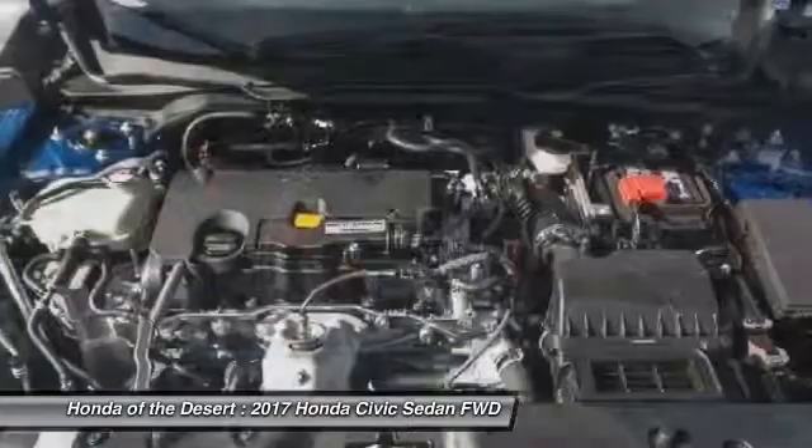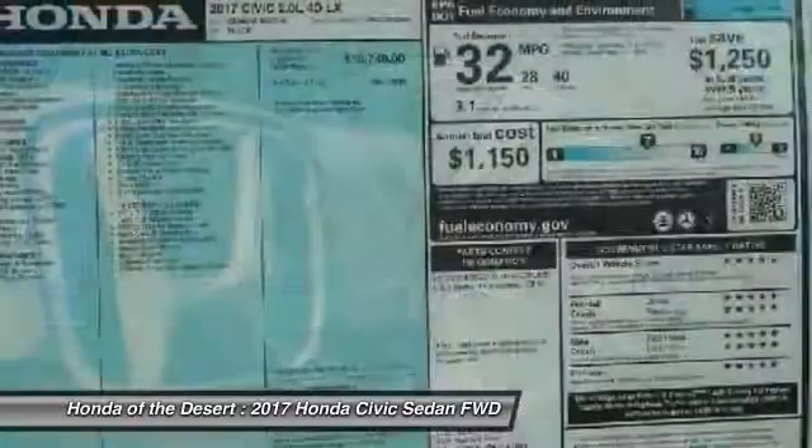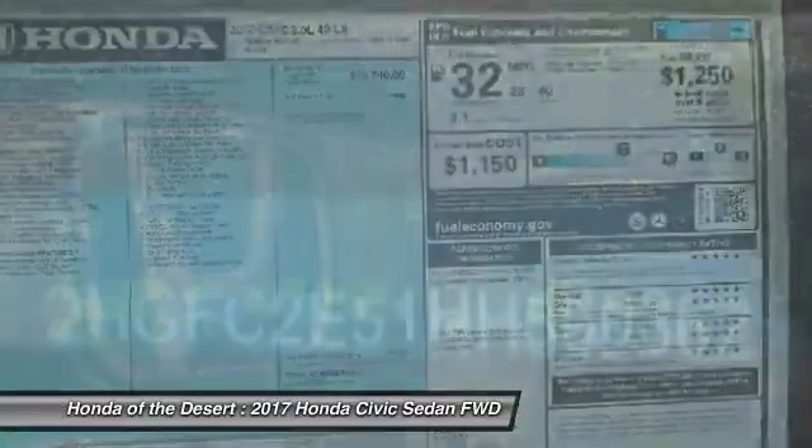Power windows, rear window defroster, and brake assist. A vehicle like this doesn't come along every day — come in and get it before someone else does.